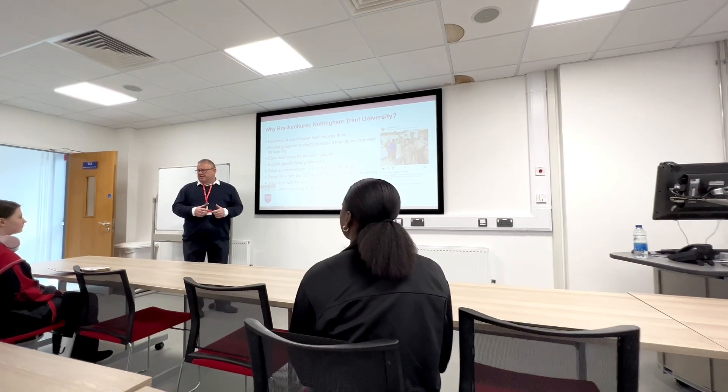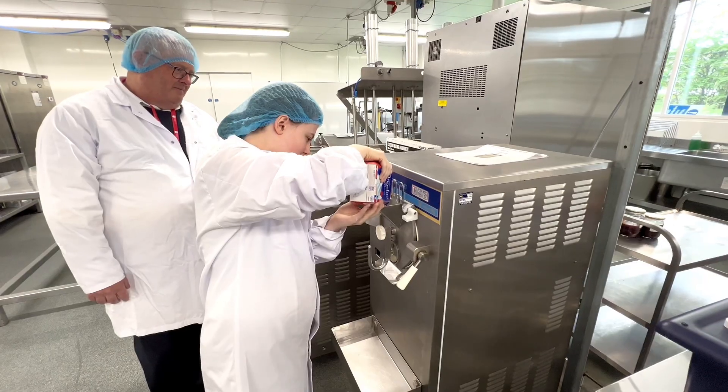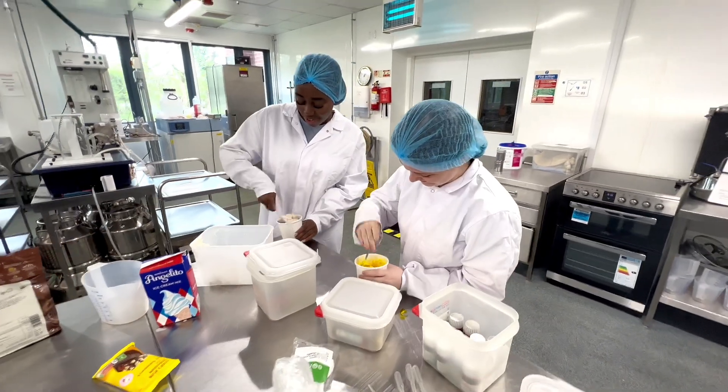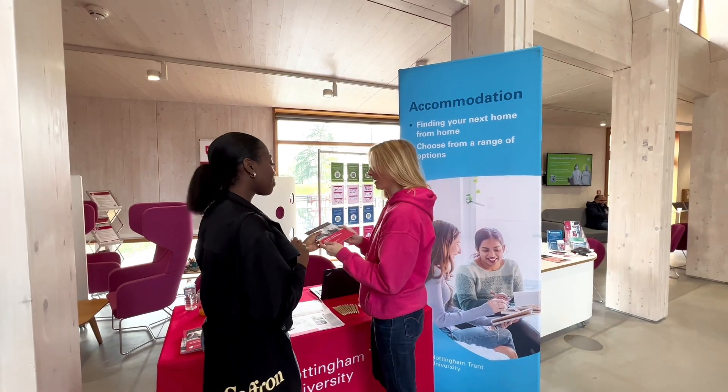Next I headed over to my course lecture and taster session where I got to learn more about the course and also have a sample lesson of what it would be like at NTU. We got to make and flavour our own ice cream, so I was very very happy about this.